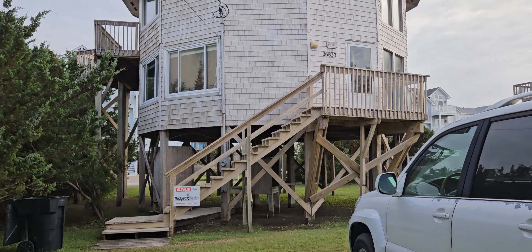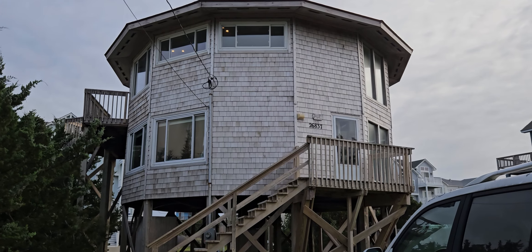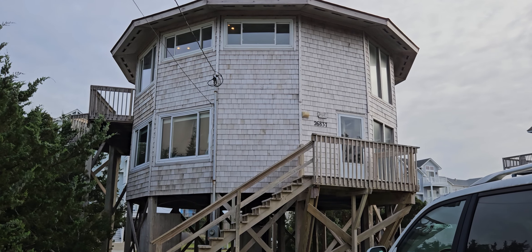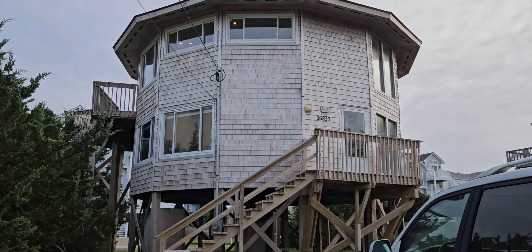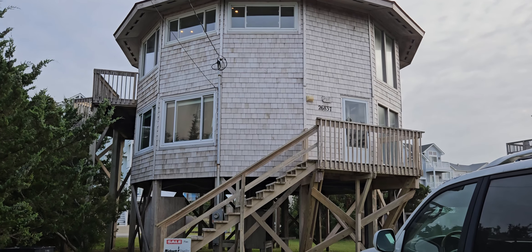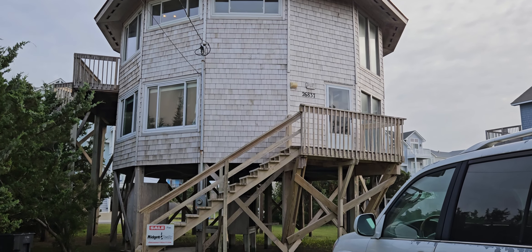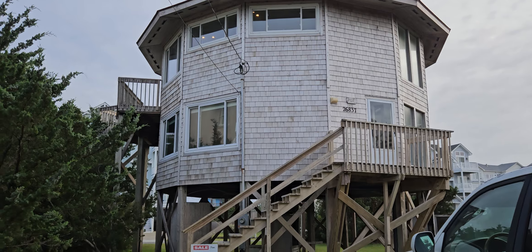This is a three-bedroom, two-and-a-half bath house on a 10,000 square foot lot. It's about an 1,800 square foot house. Currently, as of today, September the 4th, they are asking $599,000. It's been on the market about 10 days.